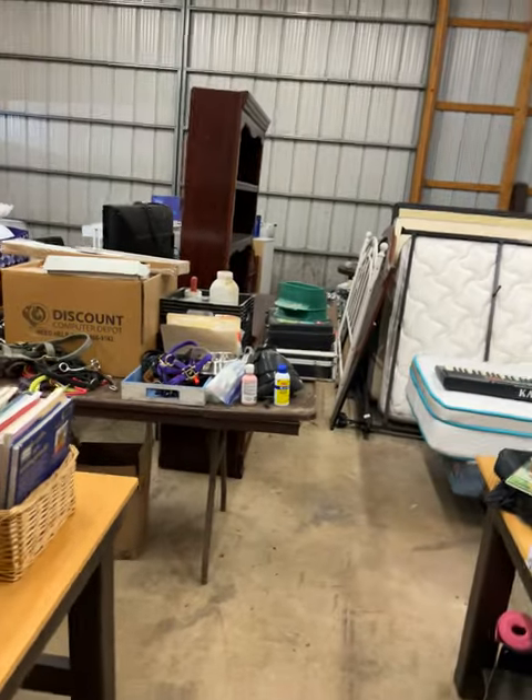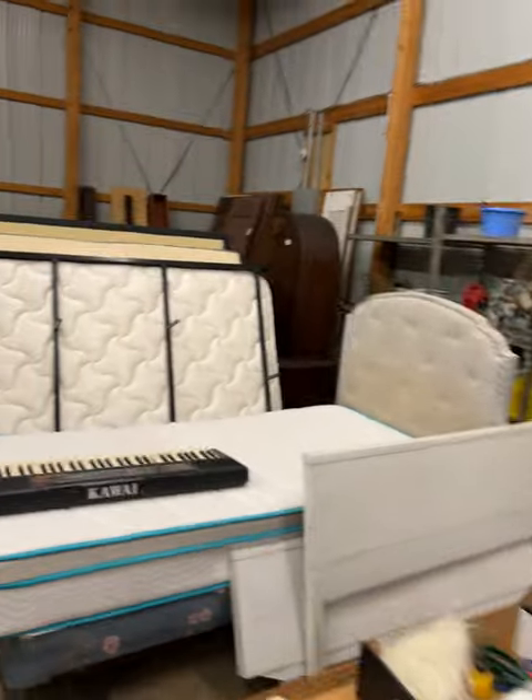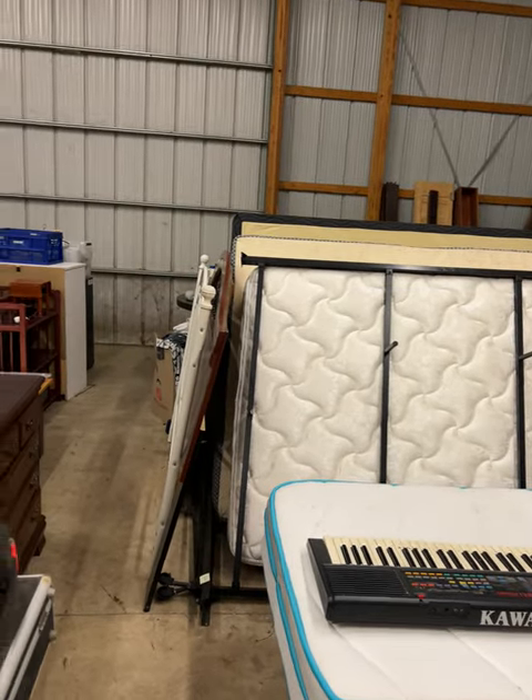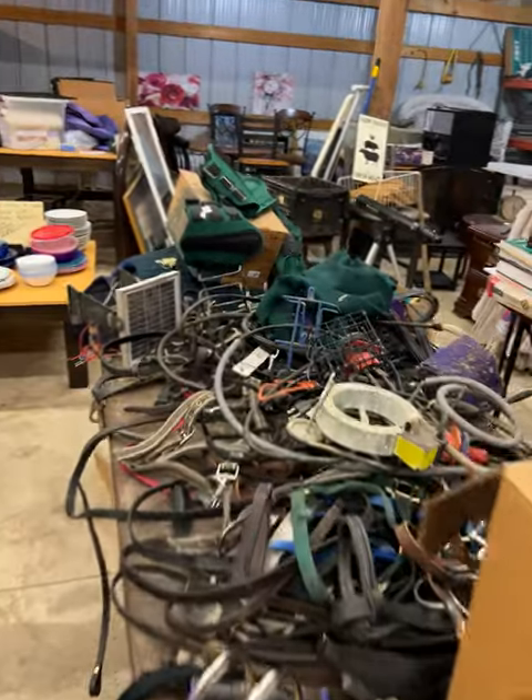There's still stuff for animals, craft supplies and some other things. There's definitely some nice beds with really decent good mattresses still. Other furniture, animal supplies including halters and things.